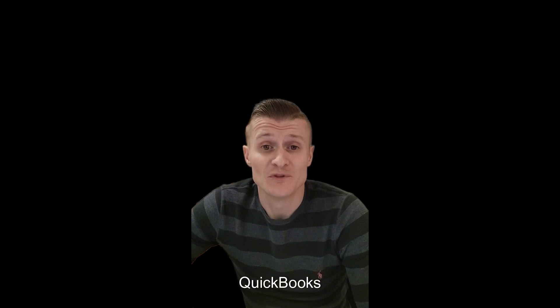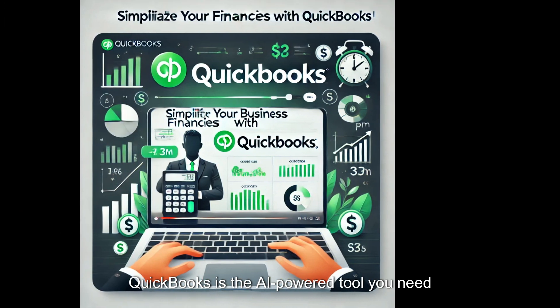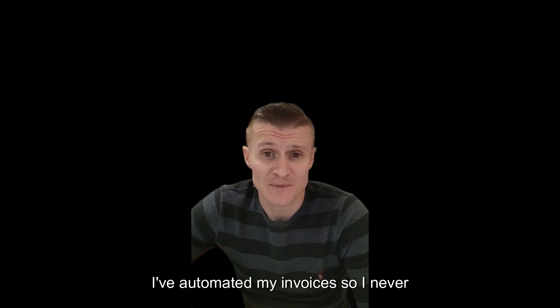Tool number four: QuickBooks — Accounting. QuickBooks is the AI-powered tool you need for tracking expenses, invoicing and managing your business finances. It takes the stress out of accounting, especially at tax time. With QuickBooks, I've automated my invoices so I never forget to bill a client.